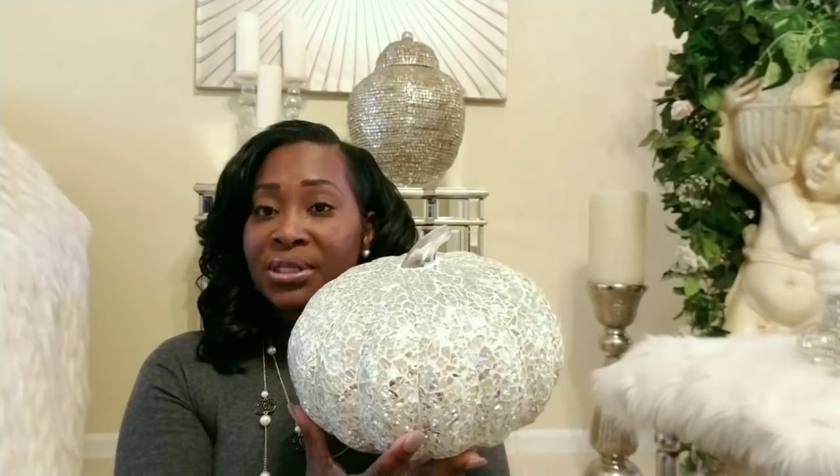First, what I want to share with you is these beautiful pumpkins that I bought last year from Home Goods. These were on their 50% off sale during the fall on their seasonal items. These are beautiful mosaic pumpkins — this one was $24.99 and I got this one for $14.